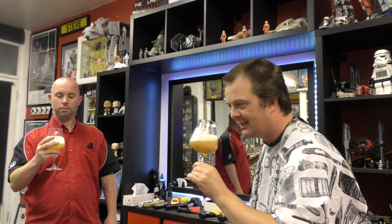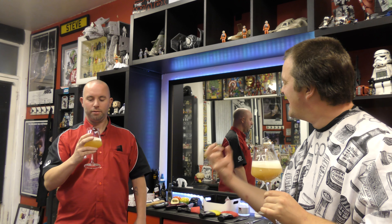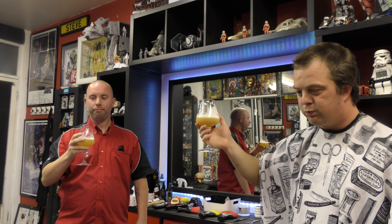If you swirl it around in the glass, get your nose in there. Really tropical, yeah — really juicy and tropical. And hence Jedi Juice. Very nice. Should we have a taste? Alright, cheers. Stoned the crows — that's amazing!